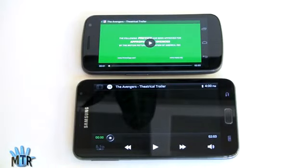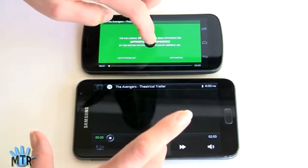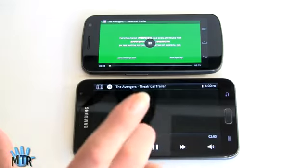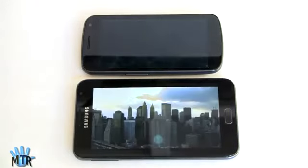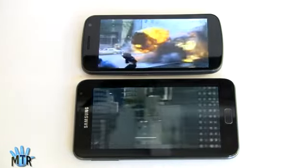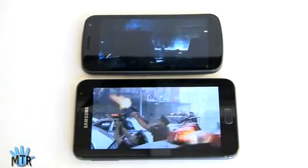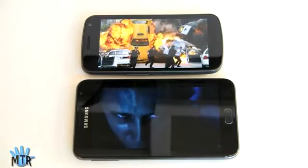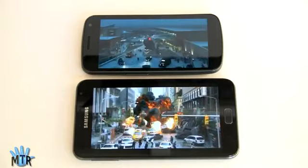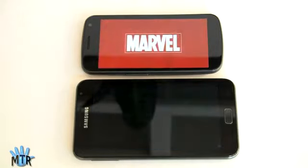Now for a video playback comparison — we're playing the same 1080p high-profile MPEG-4 trailer on both devices, which both have Super AMOLED displays. Obviously you get a bigger view on the Galaxy Note. They both play it perfectly well. The Galaxy Note also has a louder speaker, which makes sense given it's a bigger phone. They both look great, and there's nothing like watching a movie on a 5.3-inch display.